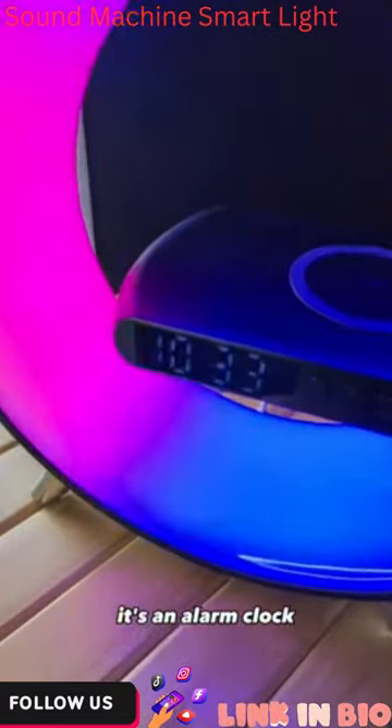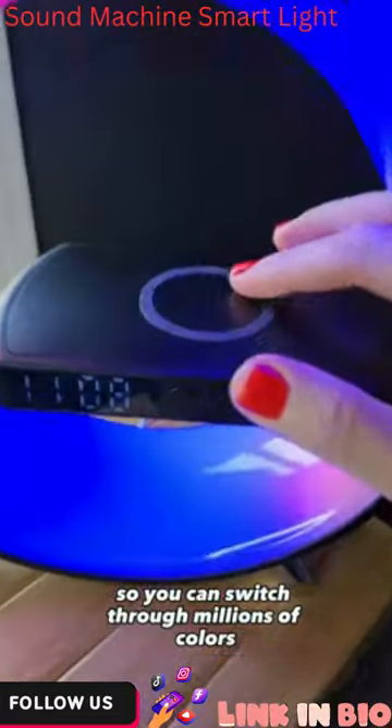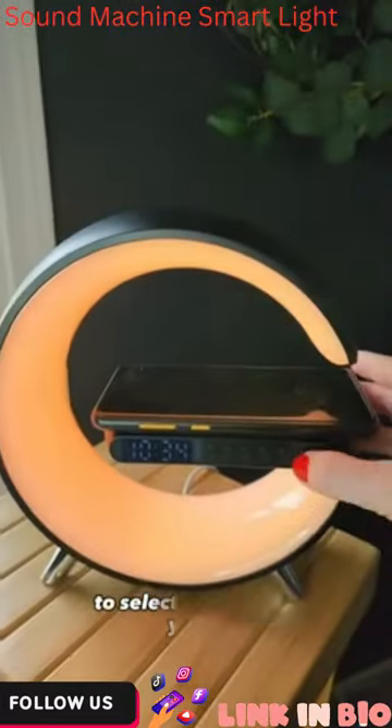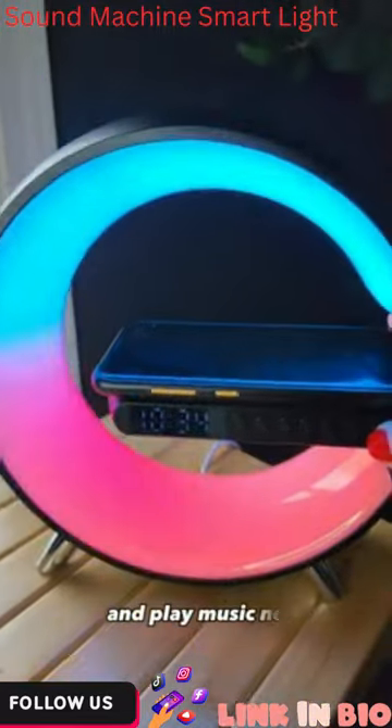It's an alarm clock, wireless charger, lamp, and speaker in one. You can switch through millions of colors to select the ambient light you like, and you can also connect it to your phone via Bluetooth and play music.